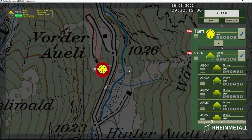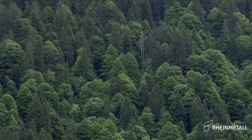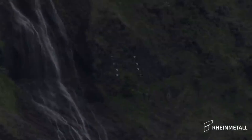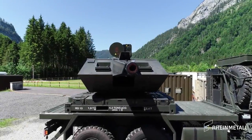This slimmed-down version of the SkyRanger 30 is set to revolutionize Austria's defense capabilities. Austria's decision wasn't made in isolation — rather, it's part of their participation in the European SkyShield air defense initiative.